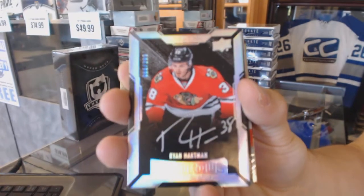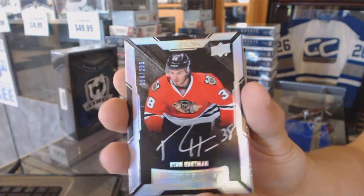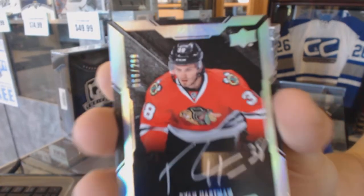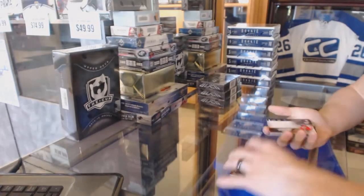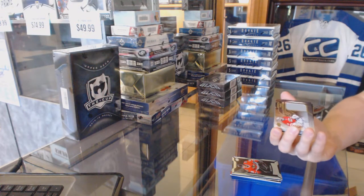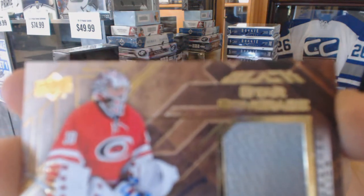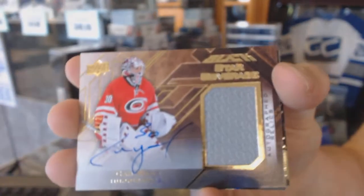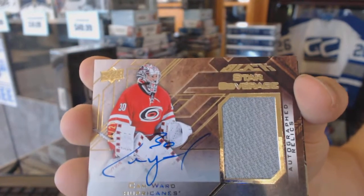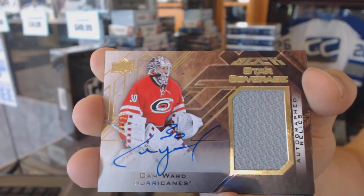Ryan Hartman — is there a Ryan Hartman in the thread? No. We follow that up with a Star Coverage auto and jersey, number 4 of 25, for the Carolina Hurricanes, Cam Ward.